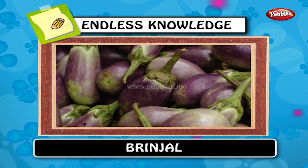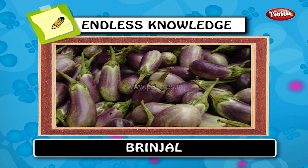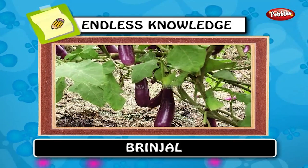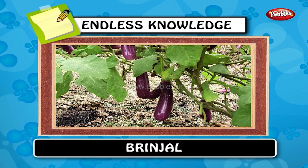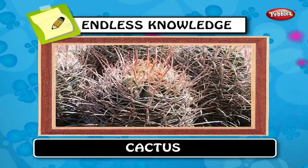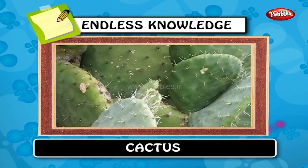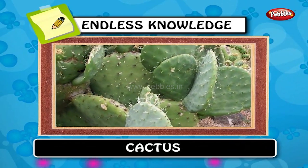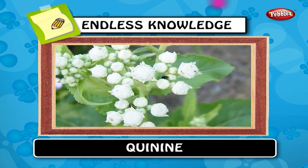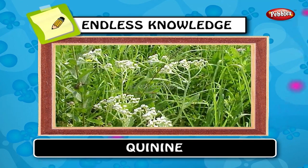Brinjal is a plant of the family Solanaceae and genus Solanum. It bears a fruit of the same name, commonly used as a vegetable in cooking and is native to India and Sri Lanka. Cactus is a member of the plant family Cactaceae, native to the Americas. They are often used as ornamental plants but some are also crop plants. Quinine is a natural white crystalline alkaloid having antipyretic properties. Quinine was the first effective treatment for malaria.